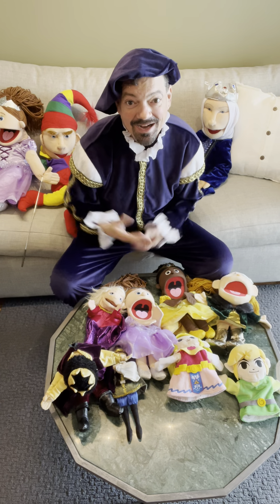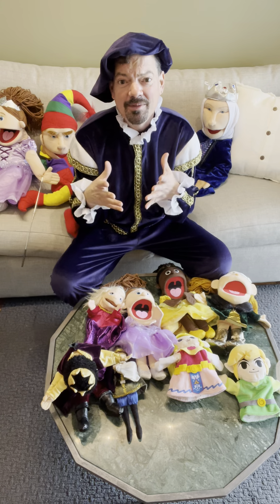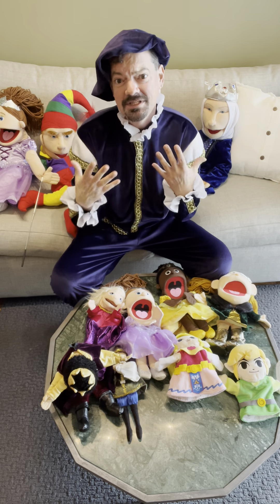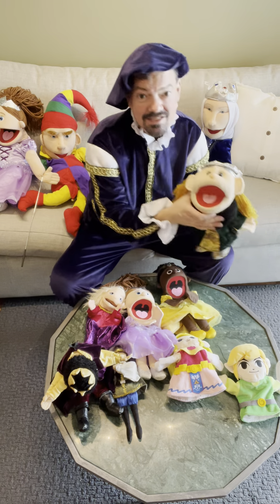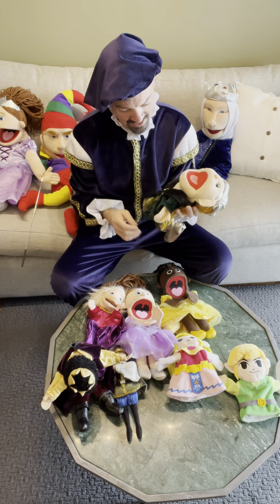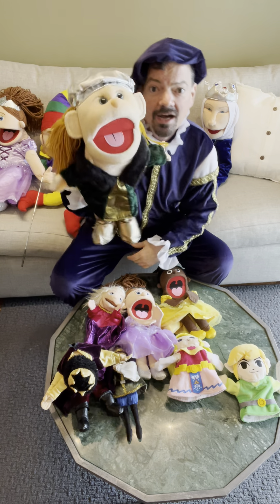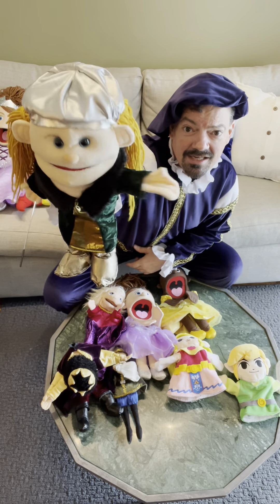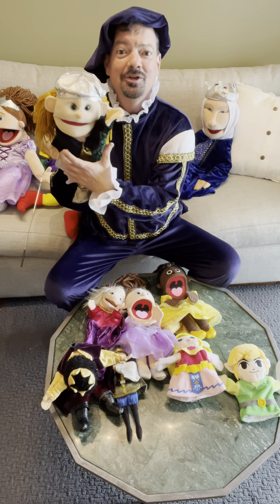Hey everybody, it's Eric from the Puppet Hideaway. I'm here with the Royal Court and I was discussing some of the puppet manufacturers — you've heard me mention a lot of different company names. But what I haven't mentioned yet is Sunny Toys, and they do another wonderful job on puppets. You can see this is one of their designs here — very, very cute characters.